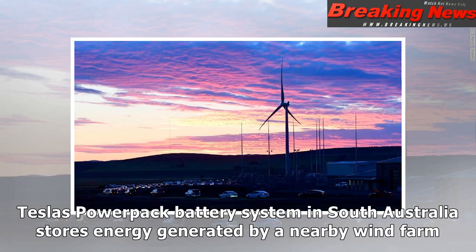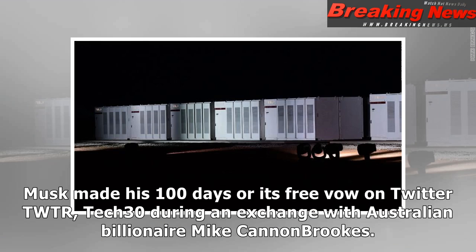Tesla's PowerPak battery system in South Australia stores energy generated by a nearby wind farm. Musk made his 100-days-or-it's-free vow on Twitter during an exchange with Australian billionaire Mike Cannon-Brooks.